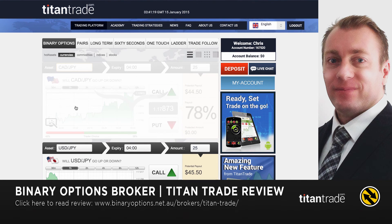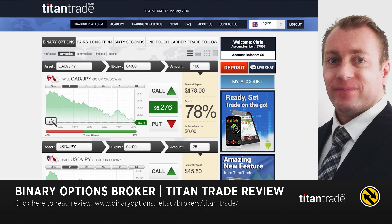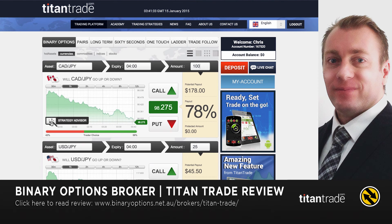Let's have a look at the Canadian yen pair. You've got various expiries here and you can change your amount. You get your potential payout showing there, and then you've got your call and put buttons. I'd like to bring your attention to the Strategy Advisor — over there, they apply an algorithm over a 10-second period to give you what they recommend is the best thing to do, so in this case it's to do a put.